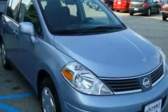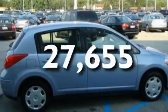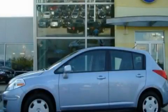Additional features include rear curtain airbags and rear seat child-proof door locks. This vehicle has fewer than 28,000 miles on the odometer. Please call us today for more information on this great vehicle.